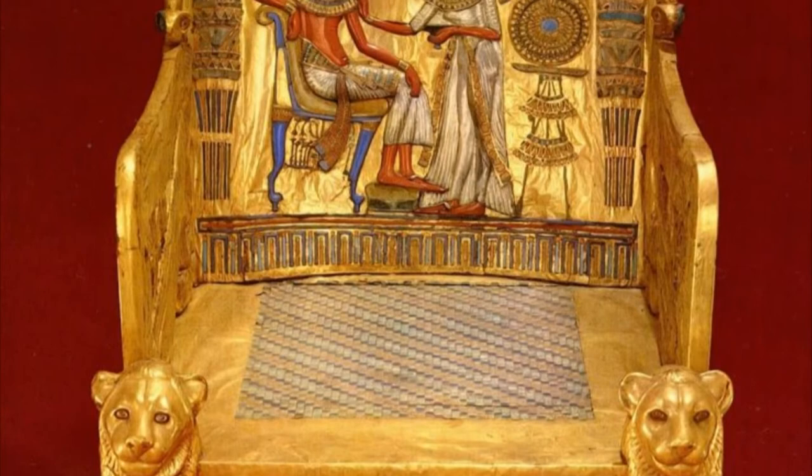Still, one can easily imagine him sitting in full regal splendor, ruling over his subjects, or receiving foreign dignitaries in a stately manner.